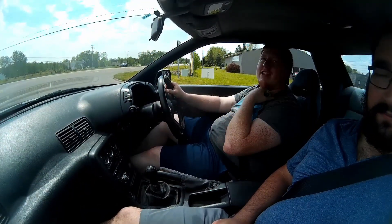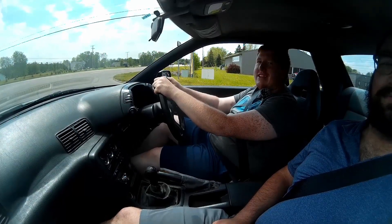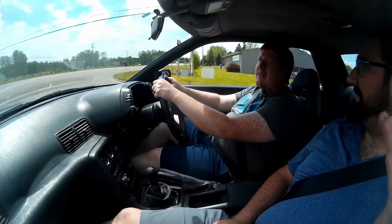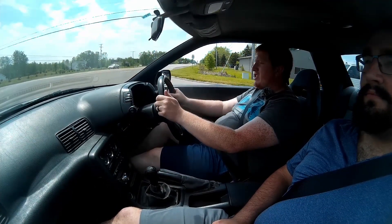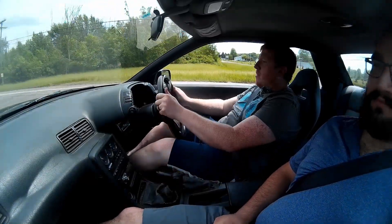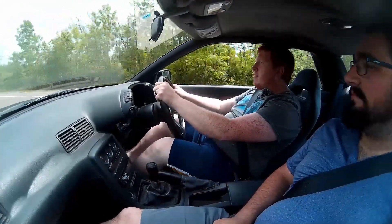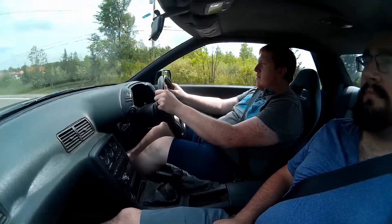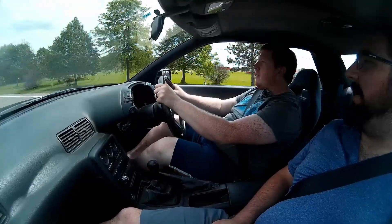My second time ever driving a Skyline. This one's a little less peppy than the first one I drove, but still pretty cool — living the American Gran Turismo dreams. This one's a pretty nice example. Temperature's good. Gotta get used to the clutch. It's pretty quiet — it has some sort of aftermarket exhaust on it, but it's relatively quiet.